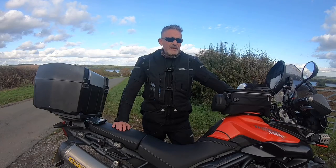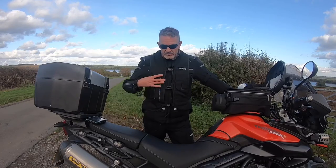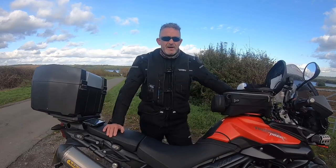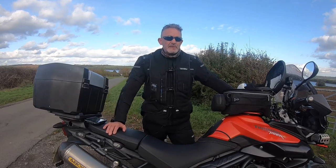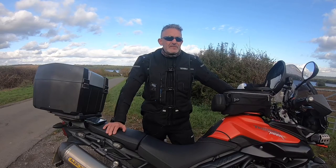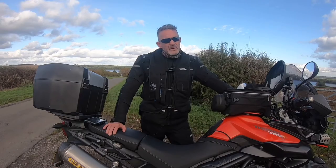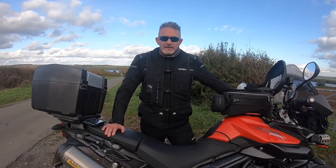It comes with a level 2 back protector as standard. I chose the over-garment because it gives me the biggest airbags on the market — they're 50% bigger than pretty much most of the other companies making air products now. Another thing I've noticed is that a lot of other companies doing electronic versions are charging a subscription, something like £400 for the year. Helight are doing this for free.